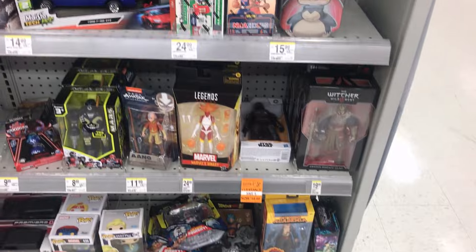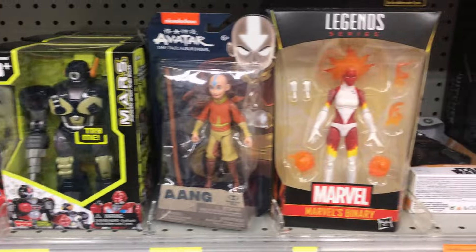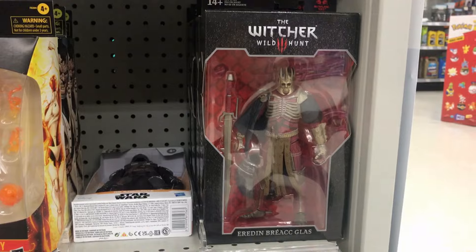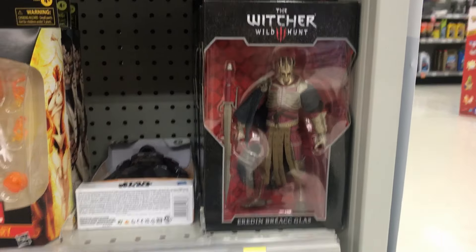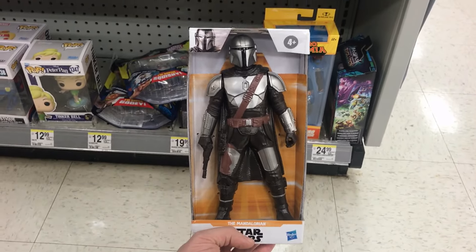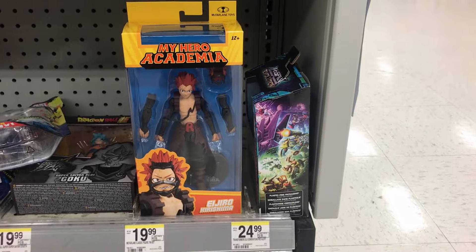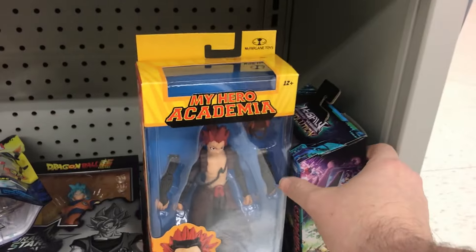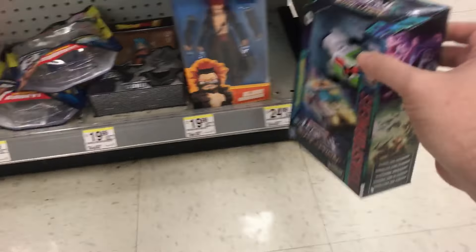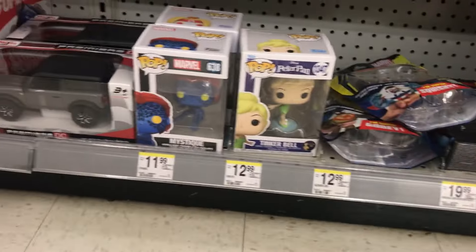Here we are in the toy section. We got some pretty interesting stuff — we got Avatar Aang, we got Marvel's Binary, we also have some Witcher toys right here, and we also have this Star Wars Din Djarin figure. Moving on down we got some My Hero Academia, and we also have this Transformer — Autobot Medics — very interesting. And we also have this Dragon Stars Goku.